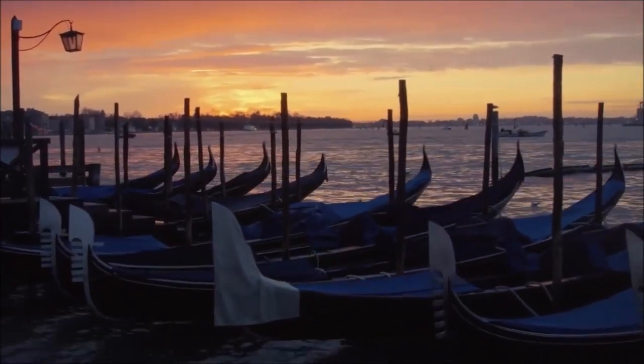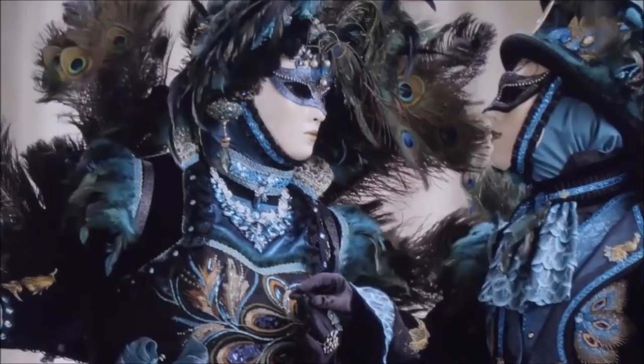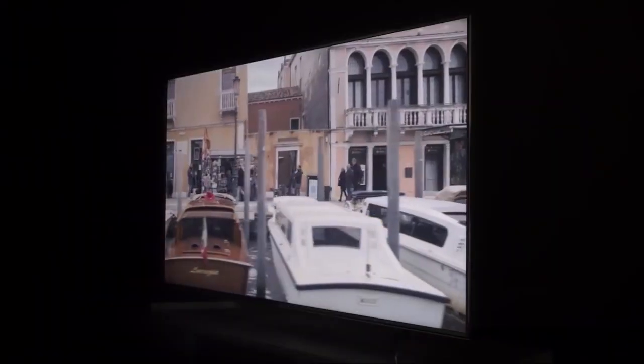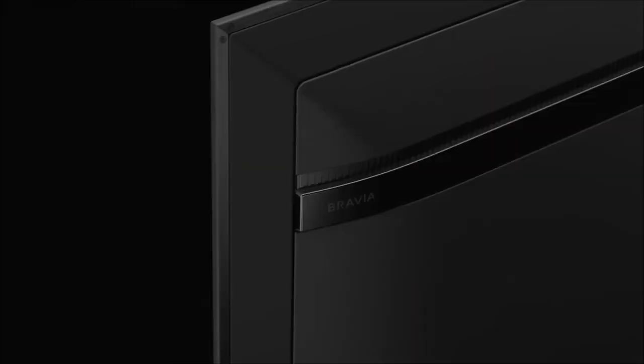The X950G runs the Android TV 8 operating system, and this is great news, since the interface's fluidity and overall responsiveness was a pleasant surprise. Until now, all Android TVs had behaved in a more cumbersome and clumsy way. This has a positive impact on the overall user experience. In addition to using the remote control, we can also interact with this TV via Google Assistant. The X950G has two microphones — one integrated into the television itself, and the other in the remote control — working similarly to any Android phone or Google Home device.